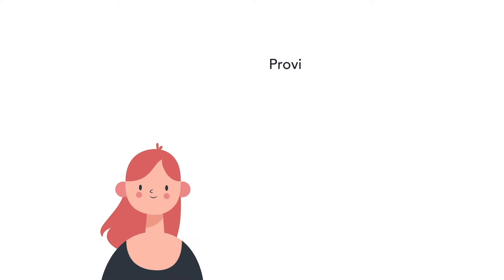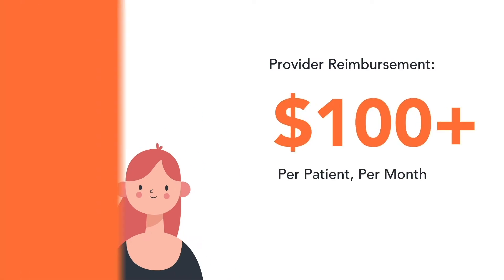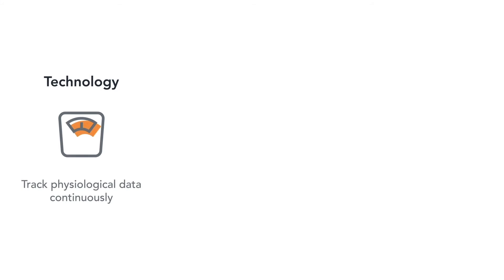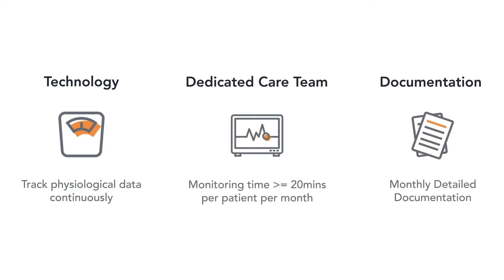For each patient enrolled, a provider is reimbursed $100 per patient per month. Remote Patient Monitoring requires sensors, mobile apps, and dedicated care teams to track patients effectively.